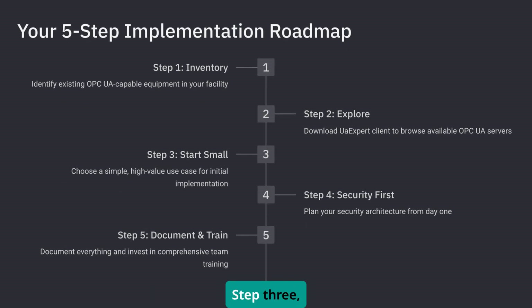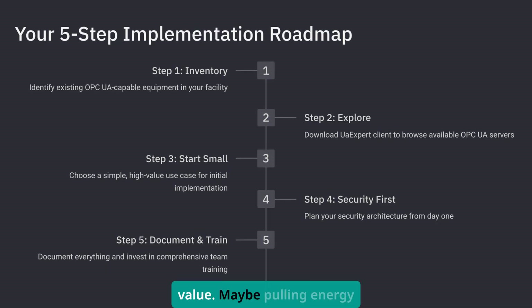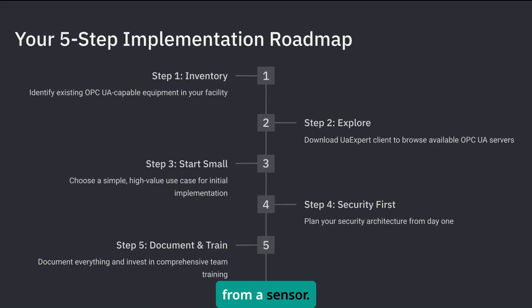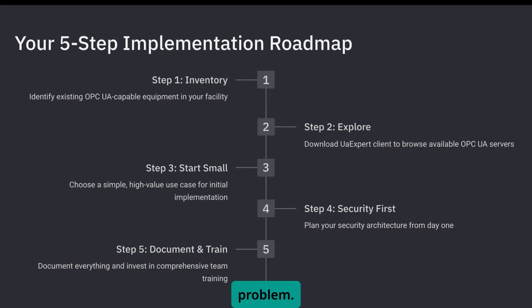Step 3: pick one simple use case that delivers clear value — maybe pulling energy data from a VFD or monitoring temperatures from a sensor. Keep it small and focused, but make sure it solves a real problem.